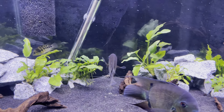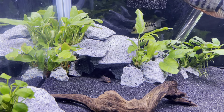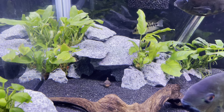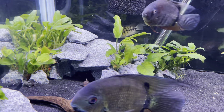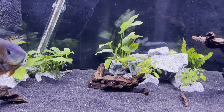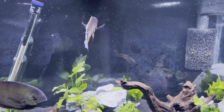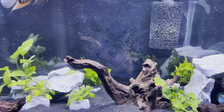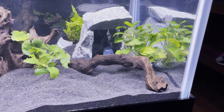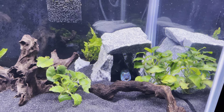Down there we've got a calico bristlenose. He must be hiding right now, but I have a keyhole cichlid in here as well. I'm not sure where he's at, but he's pretty small still so he can hide in the plants pretty easily.